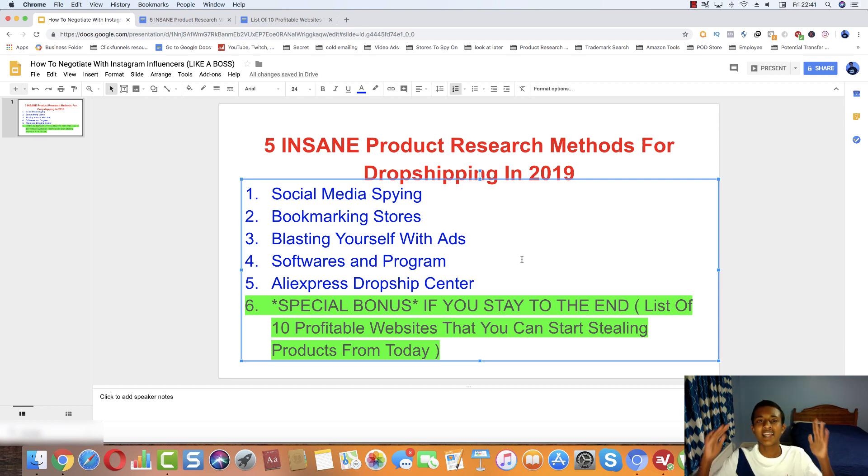There's also a special bonus number six, and this is only for the people that stay to the end of this video — a list of ten profitable websites that you can start stealing products from today. If you stick to the end, I'll send you exactly where you need to be to get this list.